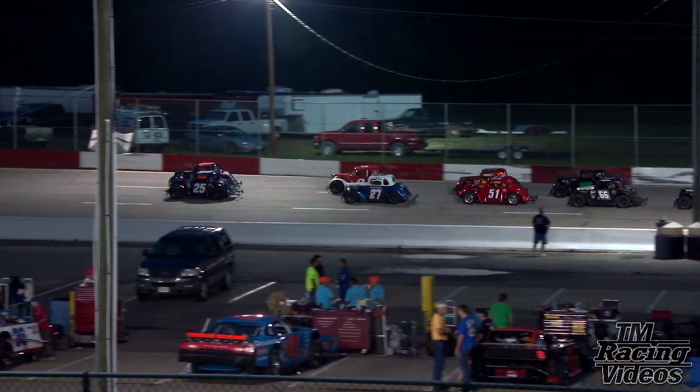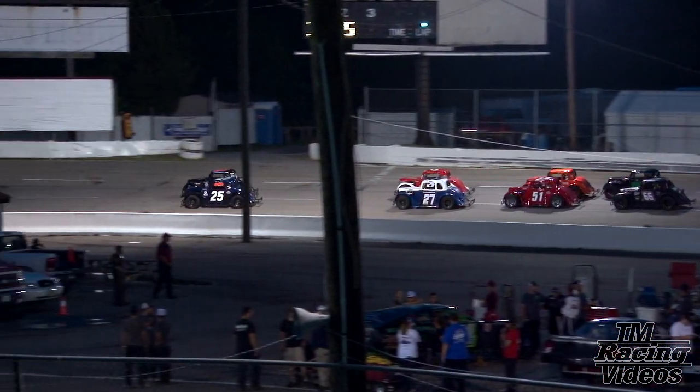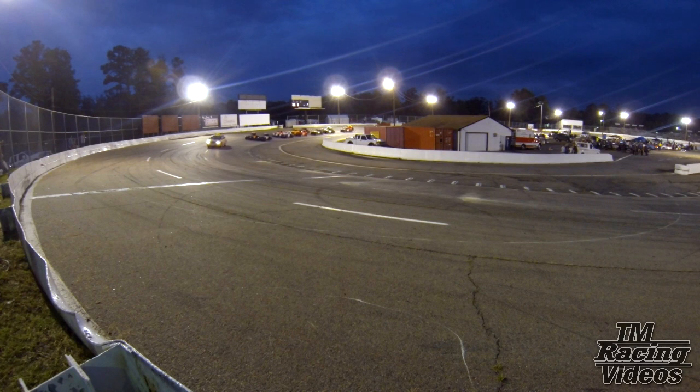Scotty Edwards starting on the outside of row number two in your car number eight. Also watch that high line of Ryan McIntosh, your car zero three.